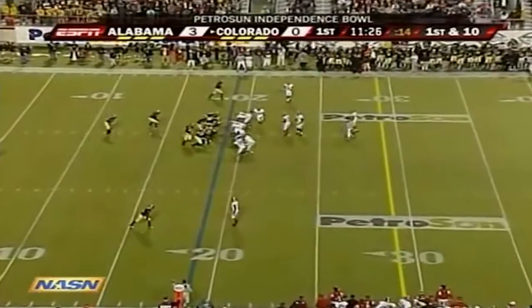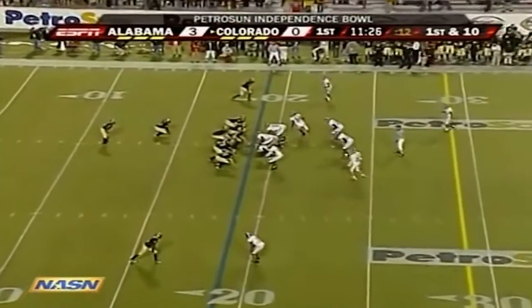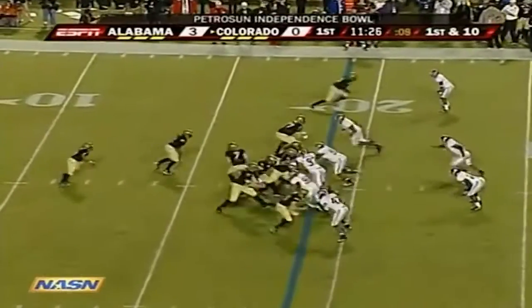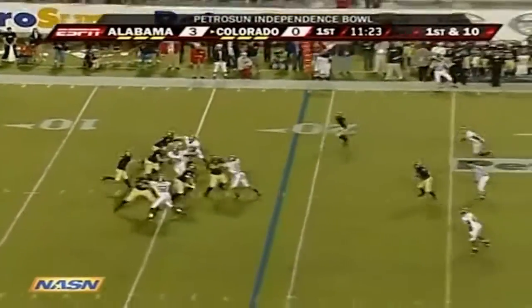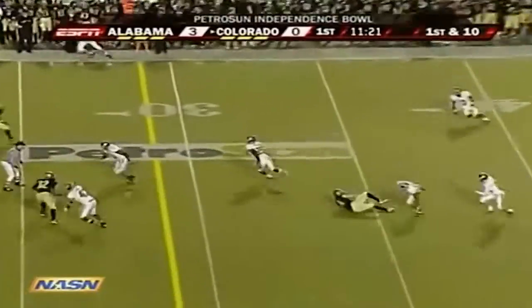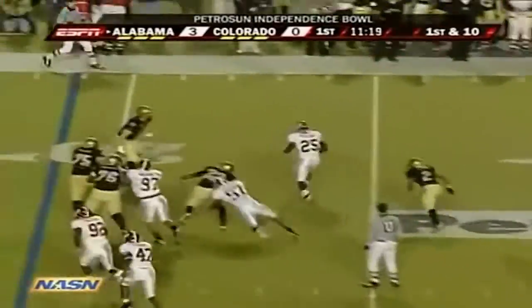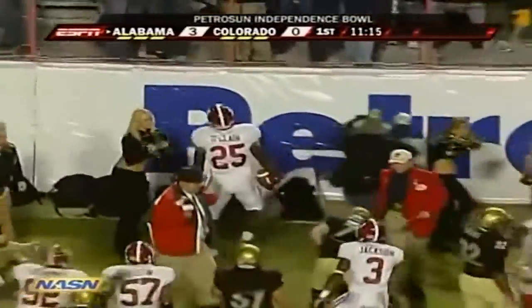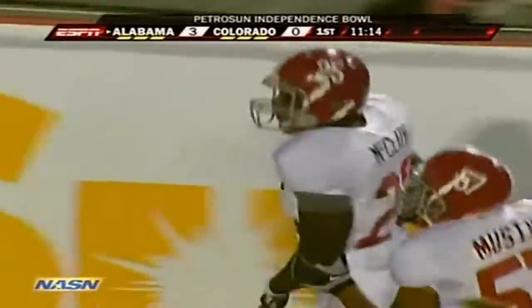That Nebraska win was huge because the Buffaloes had lost four of five before beating Nebraska in Boulder. First down and ten for the Buffaloes. Hawkins with a play fake — and he's picked off. Number 25, Rolando McClain with the first turnover of the ball game on the first offensive play.